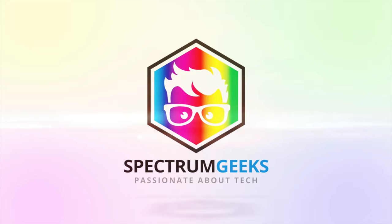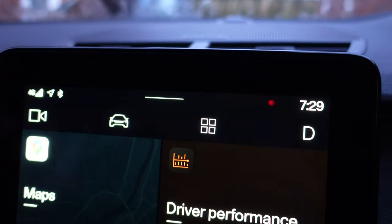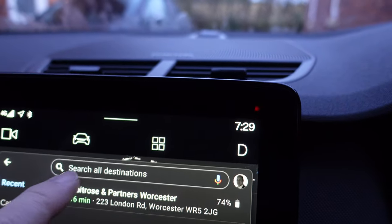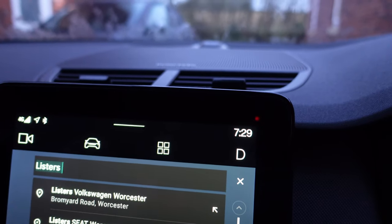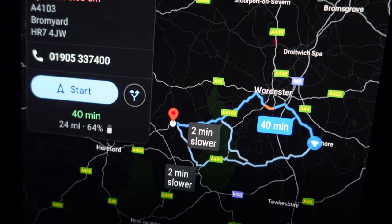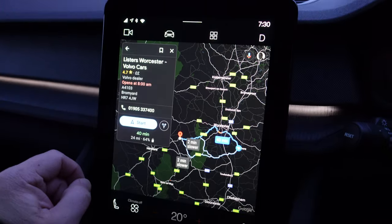Let's jump in and get going. Oh look, Google Maps started working - that's pretty awesome! So let's see what's going on with the maps. We're going to Listers Volvo Worcester - that's the one. It should take us about 40 minutes and we'll get there with 64% battery.